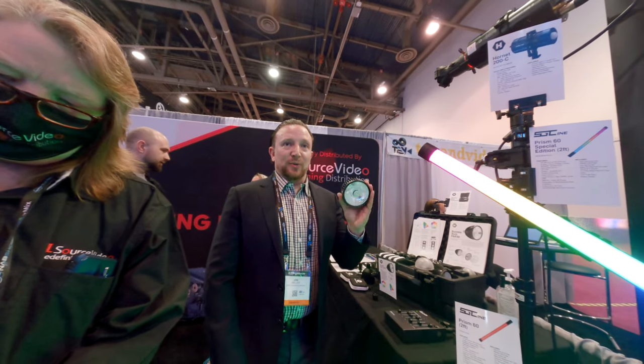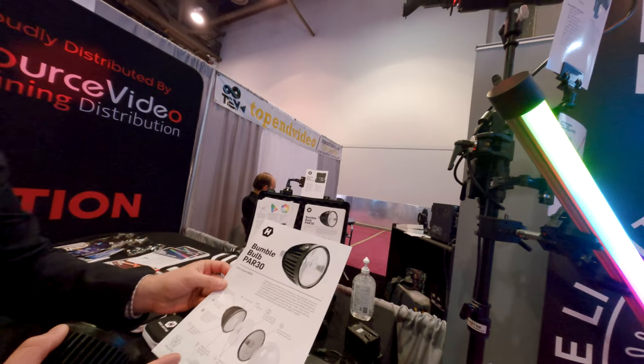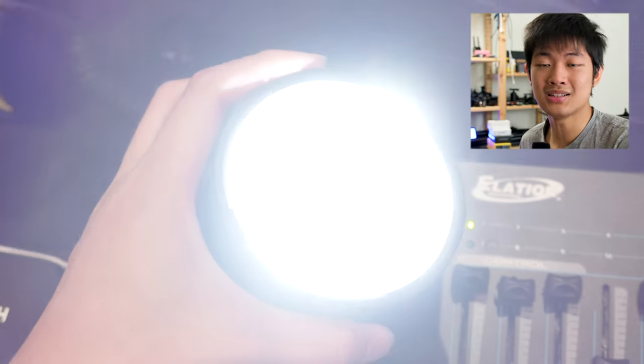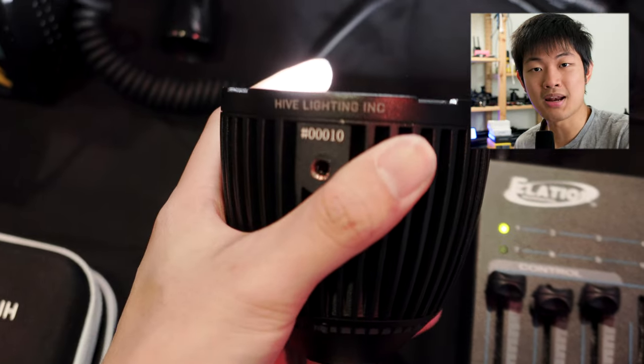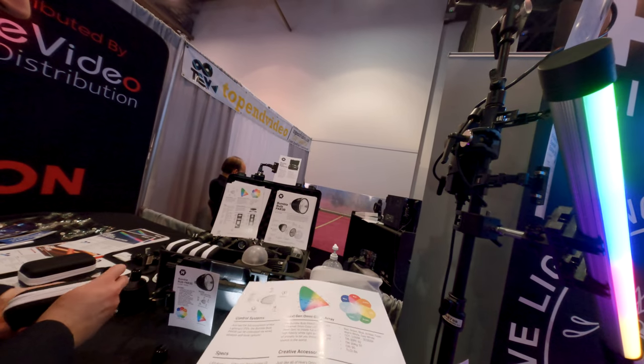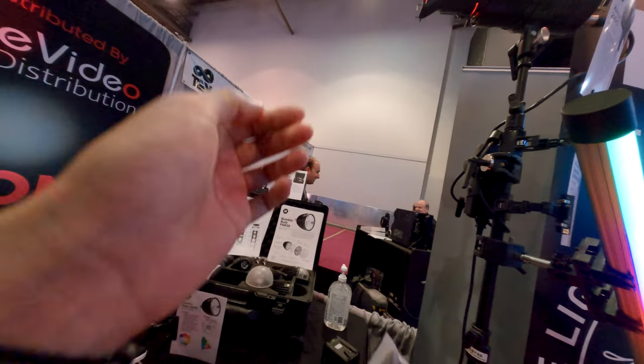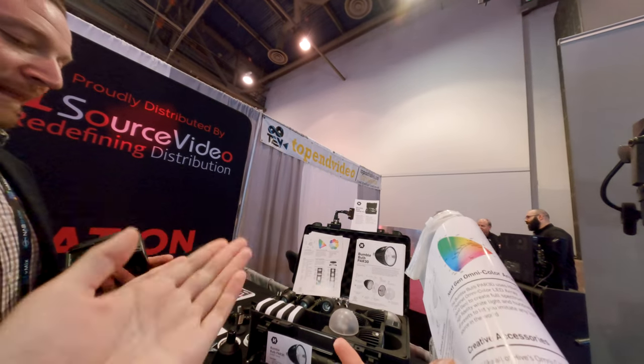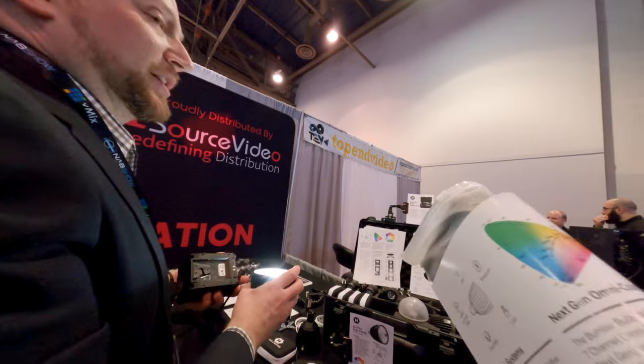At Hive Lighting, we have a brand new bulb called PAR30. It's a 20 watt bulb with a seven-color engine inside, built-in CRMX, built-in battery, and a very tight beam angle so you can have a very far throw — about 11 degrees, basically 10 degrees. It also comes with lots of accessories like optics and filter stuff. If you want full output, you need to plug it in.